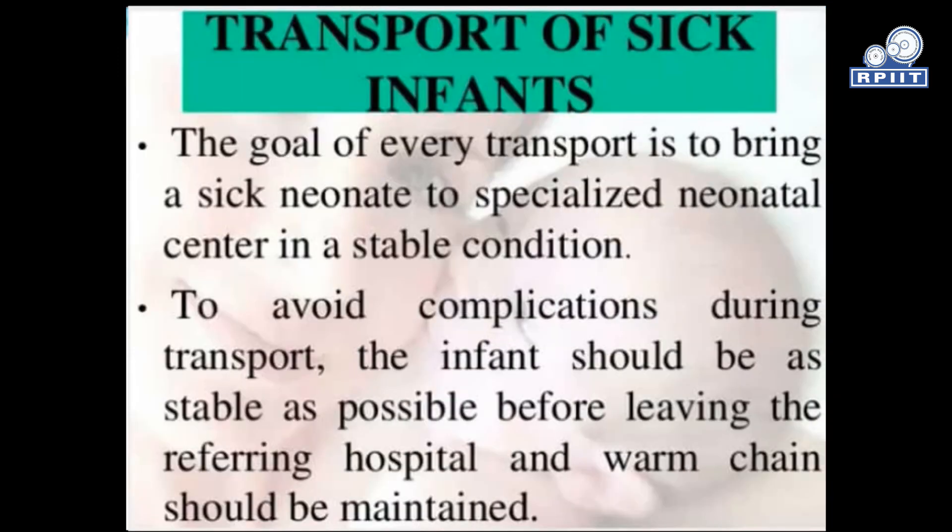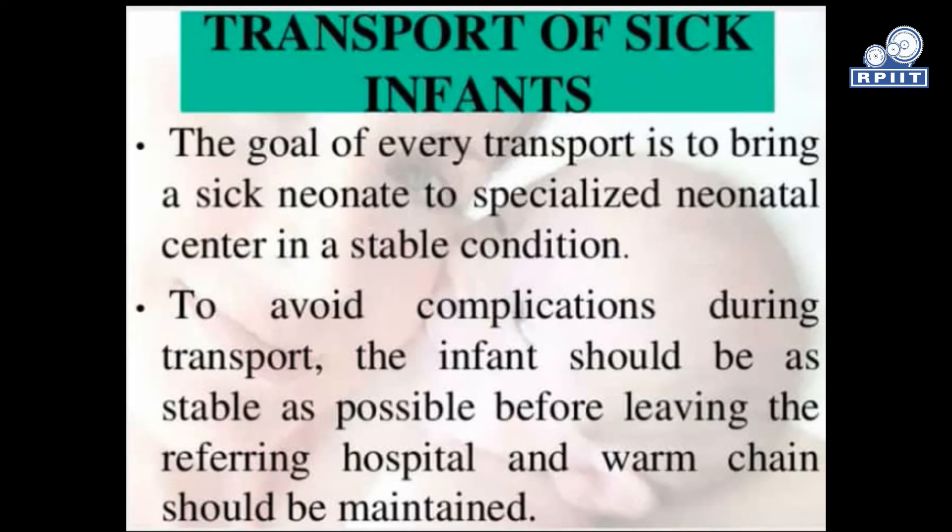Regarding transport of a sick infant: the goal of every transport is to bring a sick neonate to a specialized neonatal center in a stable condition. To avoid complications during transport, the infant should be as stable as possible before leaving the referring hospital and warmth should be maintained.